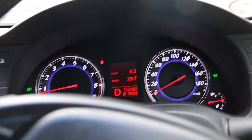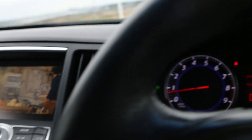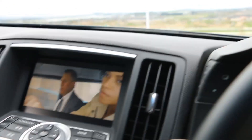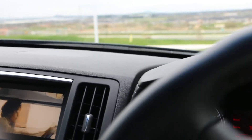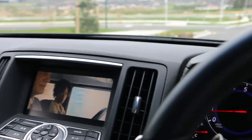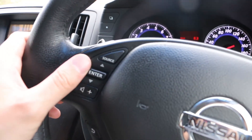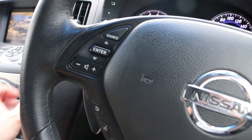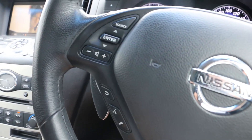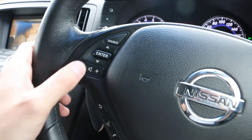As you can see I'm in drive and the video's still playing. Now pretty much most models all have the multifunction controls here, though some of the newer models of the Skyline do not come with these buttons, but of course they work.